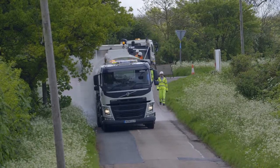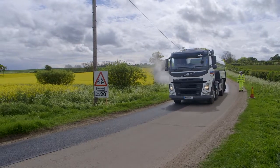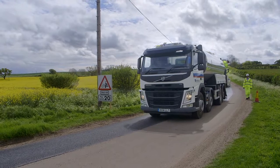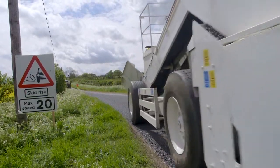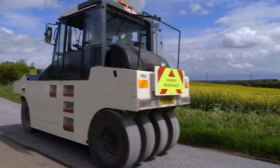Surface dressing is the earliest form of high-low maintenance technique within the UK. Over the last four or five years, we've seen a growth in surface dressing where clients' budgets have been restricted and they are looking at more cost-effective treatments that are going to give them long-term durability. Surface dressing is a really cost-effective treatment for carriageways and, given the right prepworks, it should last a good eight to ten years.